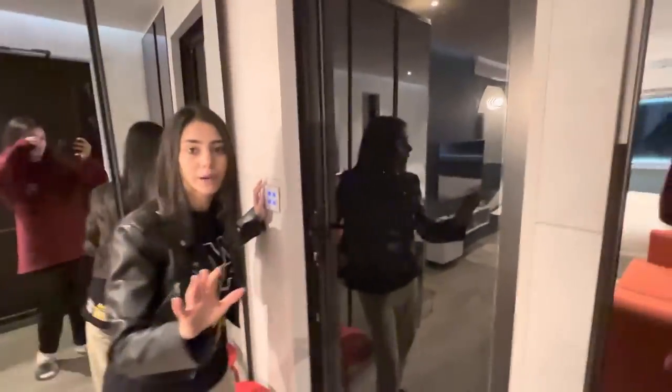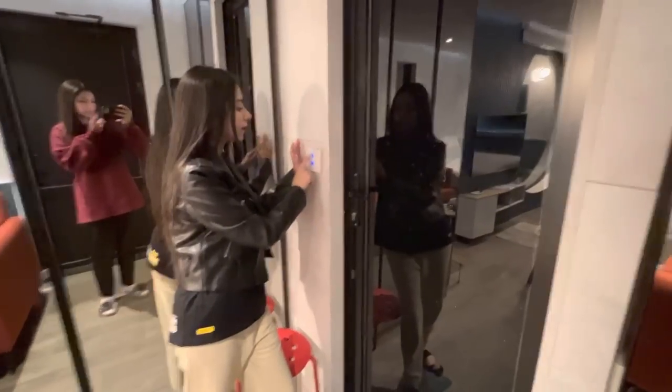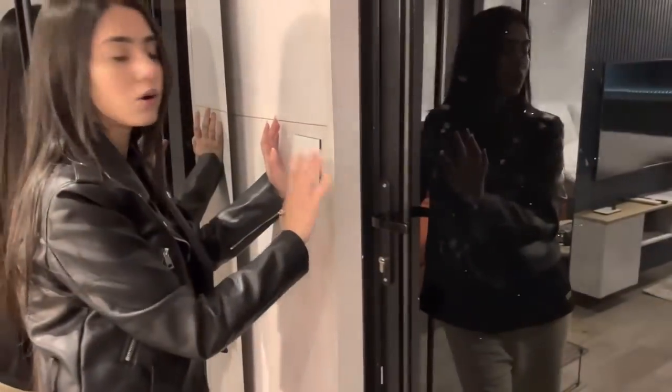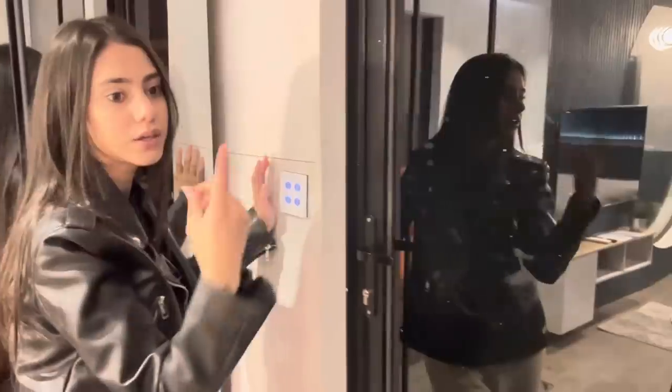So guys, here comes the washroom. And guys, everything here is automatic. These switches are also touchable. The lights are on when it's red, and if it's blue, the lights are off. If someone is ringing, let's see who our bell is ringing.